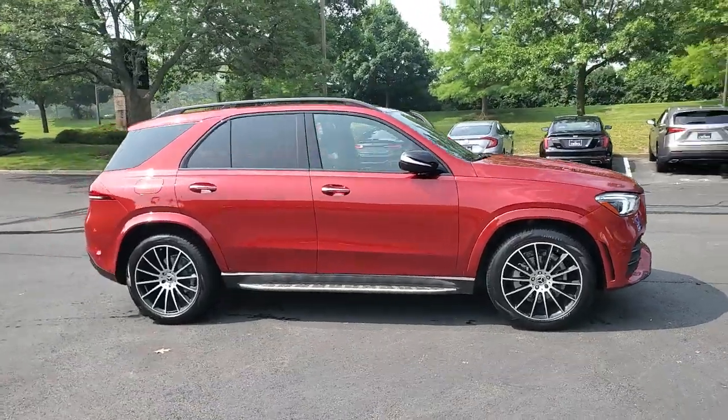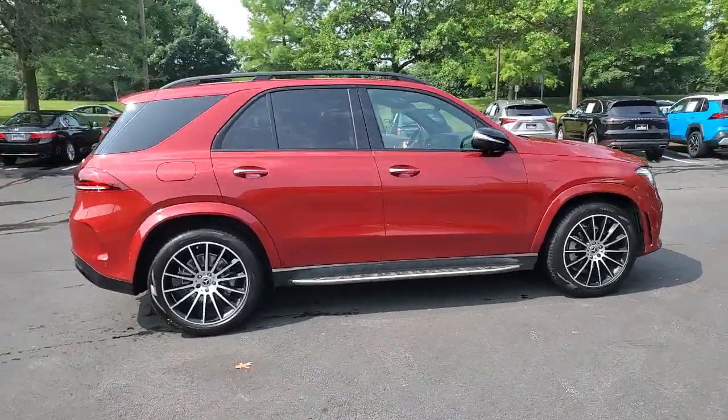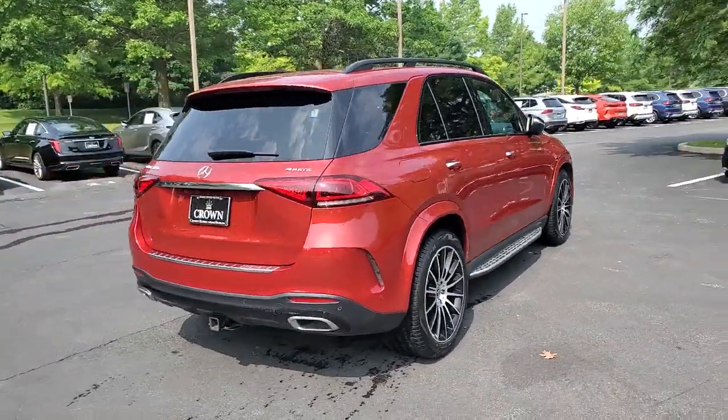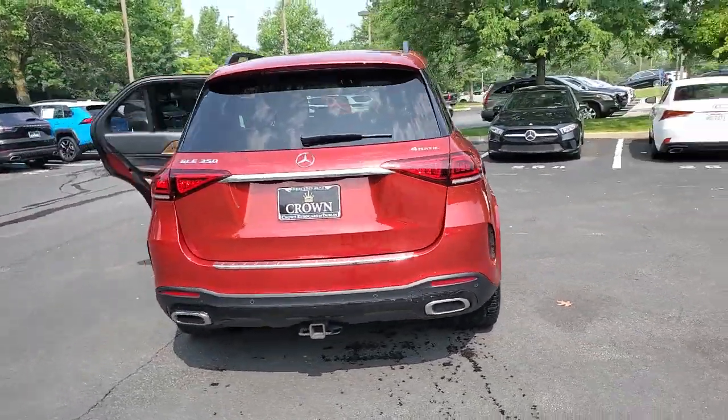Your next car could be the 2021 Mercedes-Benz GLE. With less than 50,000 miles on the odometer, this vehicle stands out from the rest.